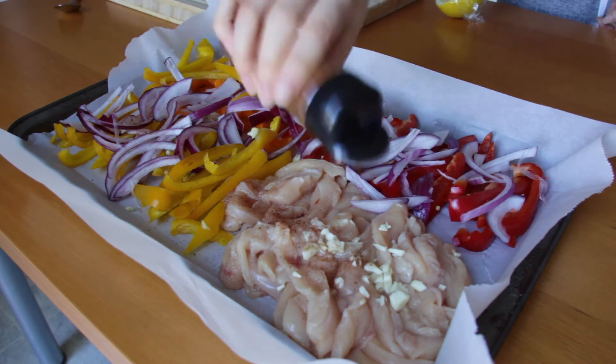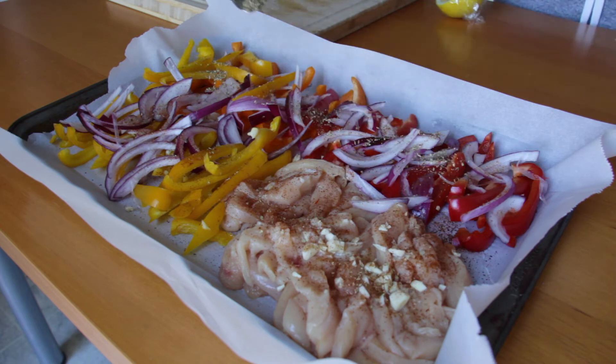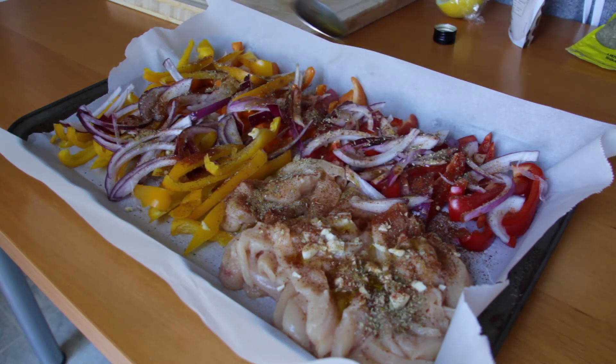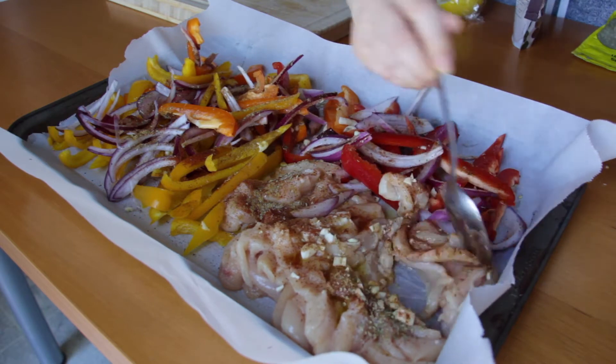Squeeze half a lemon's worth of juice on top and go in with your spices — I recommend at least one tablespoon of chili powder and half a tablespoon each of cumin, oregano, and paprika. Add salt and pepper to taste, and drizzle two tablespoons of olive oil on top.